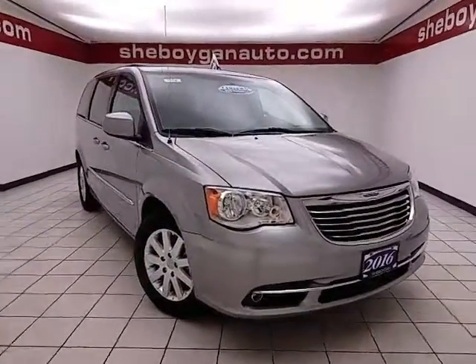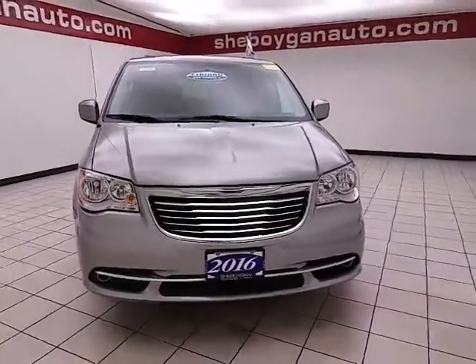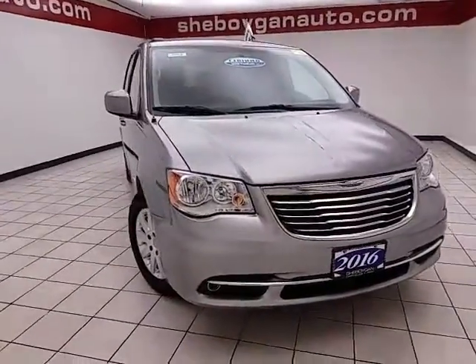Welcome to Cheboygan Chevrolet Chrysler Center. Today's special is a family-friendly 2016 Chrysler Town & Country Touring, stock number B7014P.